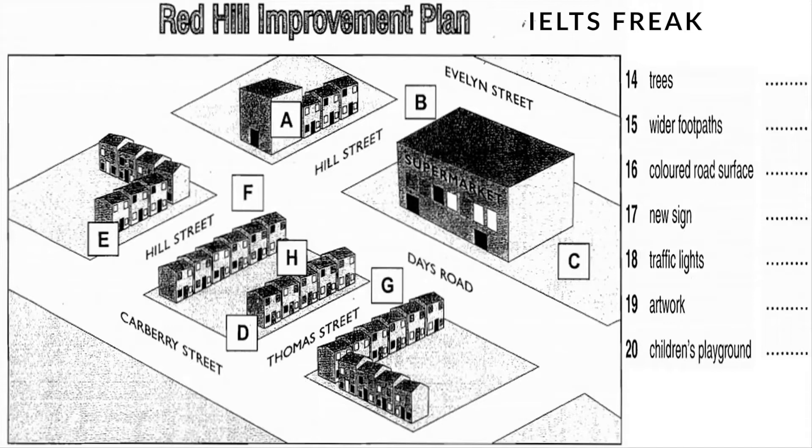In order to address the traffic problems, the pavements on the corner of Carberry and Thomas Street will be widened. This will help to reduce the speed of vehicles entering Thomas Street. We think it's very important to separate the local residential streets from the main road, so the roadway at the entrance to Thomas Street from Days Road will be painted red. This should mark it more clearly and act as a signal for traffic to slow down.